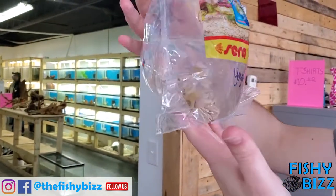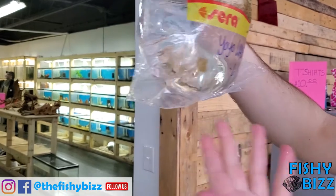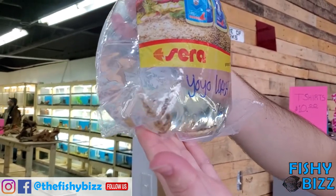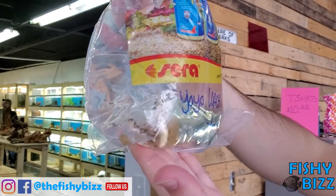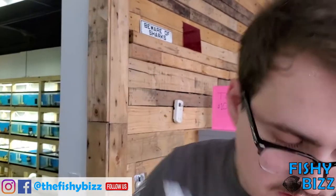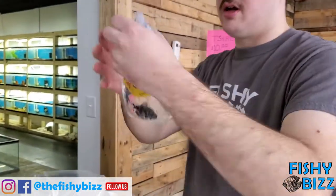Some yo-yo loaches. They get their name because of the really cool pattern that says yo-yo on their body. They're great snail eaters. They kind of get a little aggressive when they're bigger, but that's most loaches like this. If you have a snail problem, those are your guys.